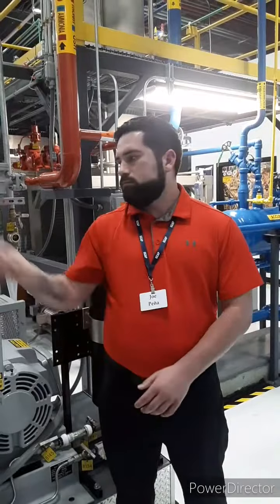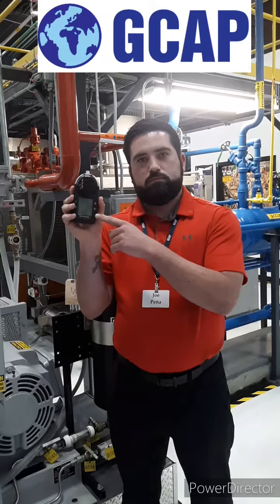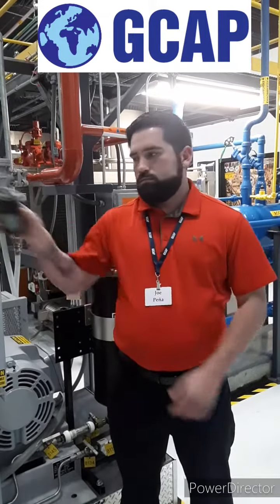If we need to communicate anything about the monitoring devices we may be using, and we're above limit or over limit, we'll point to our monitoring devices, cut our throat, and say it's time to go.